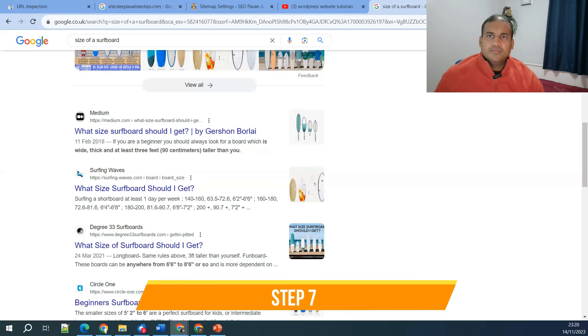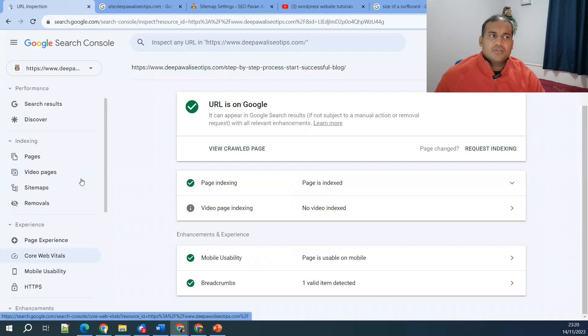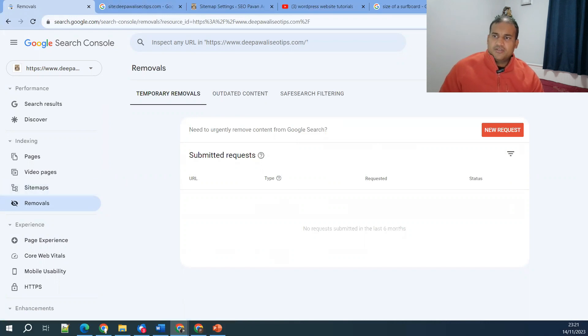Step number seven is disavowed backlinks. You may have heard about disavowing backlinks — it's a very crucial topic. It's like playing with fire. If you try to disavow certain backlinks, there might be a negative impact on your SEO. Google already understands spammy backlinks and removes them automatically. But if you have disavowed backlinks, check that file carefully to make sure no required backlinks were accidentally removed.